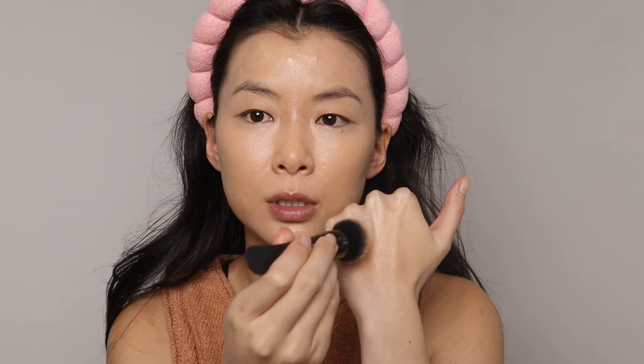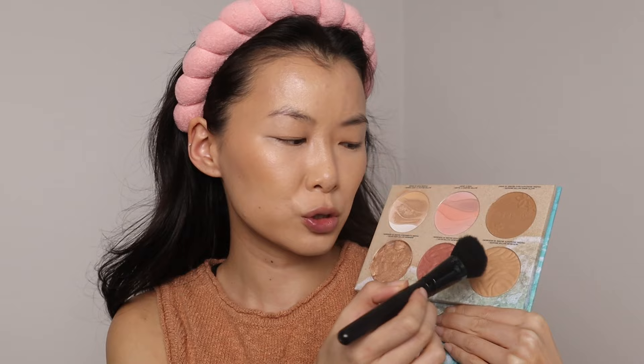Moving on to bronzer — talking about liquid bronzer, another Physicians Formula product. I love this, even though I only bought it once. It's so good and you only need to buy it once because there's so much product. This is the Butter Glow Liquid Bronzer, it only comes in one shade. I love how it makes my skin look — it just blends into the foundation and concealer so easily. If you're more into cream and liquid products, I highly recommend it. If you're more into a powder bronzer, Physicians Formula has what you're looking for — this is the Butter Dream Team Palette, but you can get the Butter Bronzer individually. They come in multiple shades. I still love this one so much.